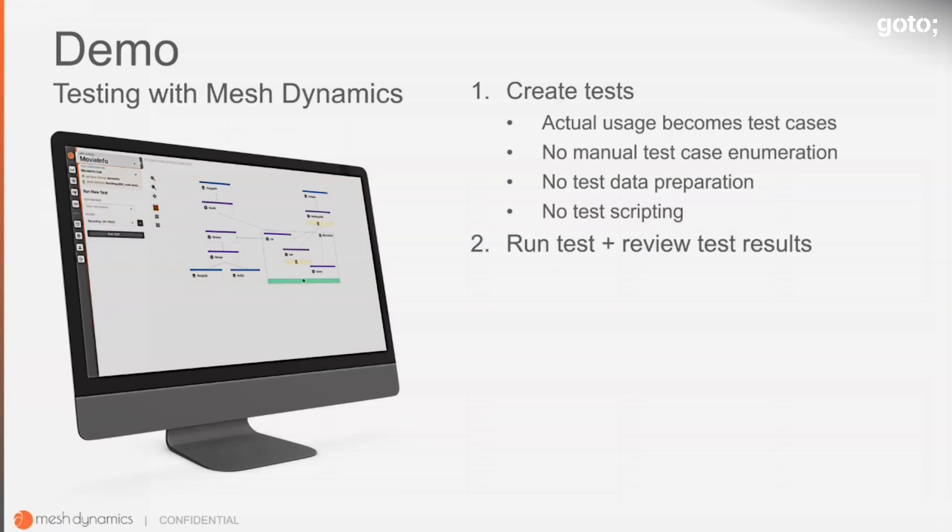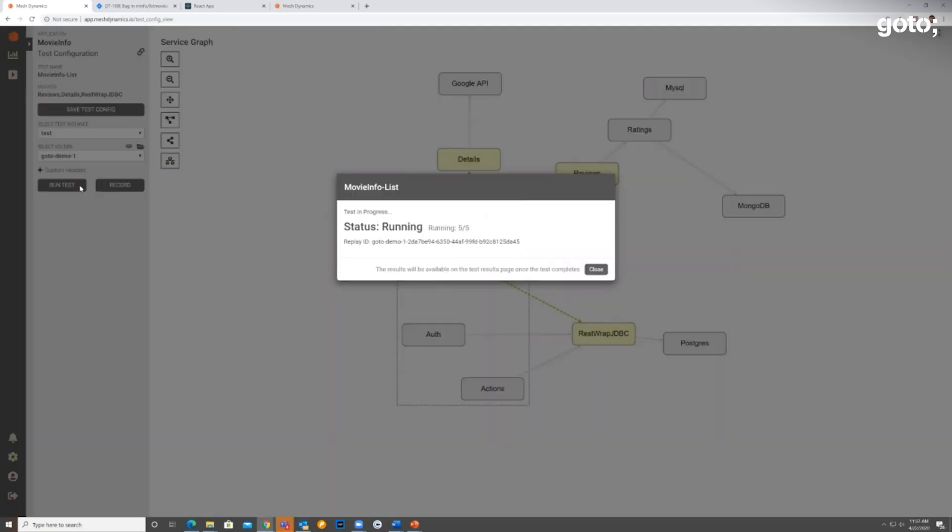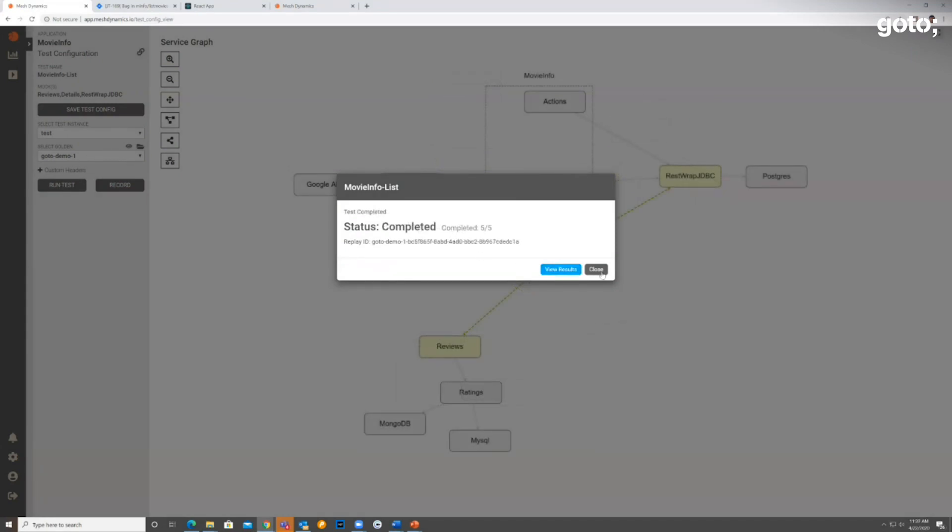For the next step, let's run the test and review the results. We will run the test using the data we captured. The test is going against the second version of our application. These three services are the system under test, and we are mocking the neighboring services. Let's start the replay. During the test, our replay driver picks up requests from the golden and replays them in the order in which they appear. The replay is now complete. Let's review the results.